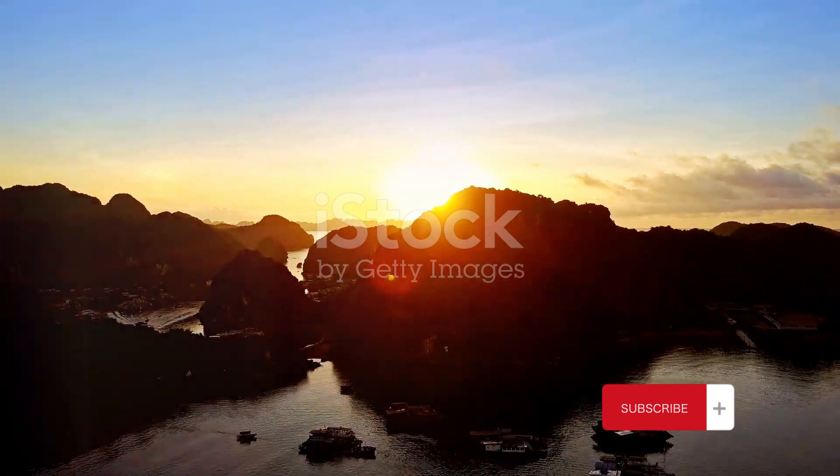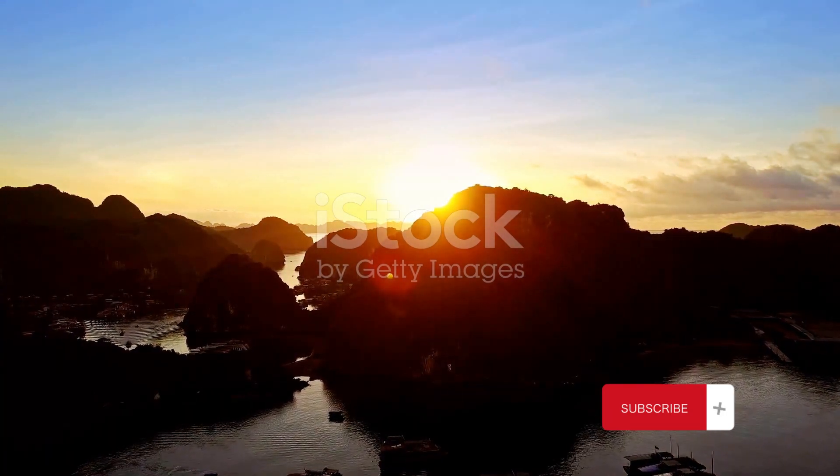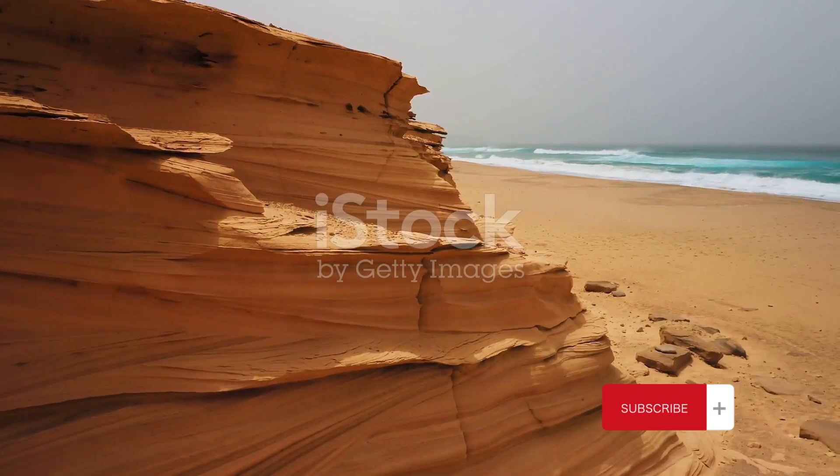Socotra is a reminder of the beauty and diversity of our planet, of the importance of conservation, and of the profound impact that isolation can have on evolution.